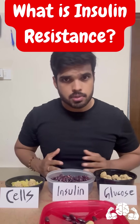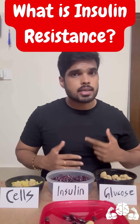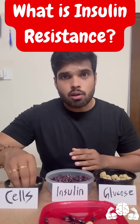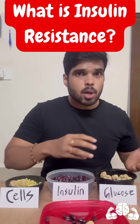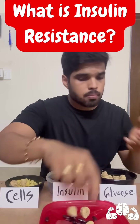Now suppose somebody who is very physically inactive — he has a lot of calories, he's in a calorie surplus. There's already a lot of fat buildup in the cells, as you can see. On top of this, the person is having more and more food.